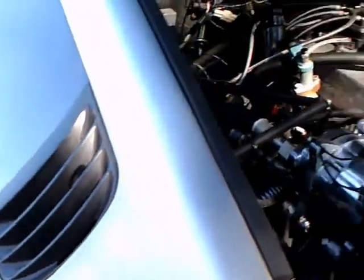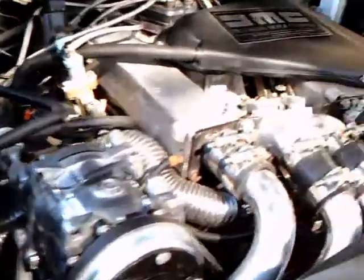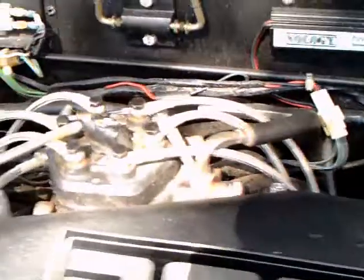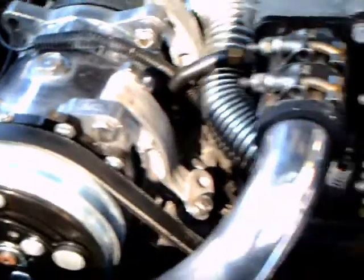And of course the gullwing door with the torsion bar that holds it in place. Here you see the twin-turbo six-cylinder engine. Very clean engine compartment.